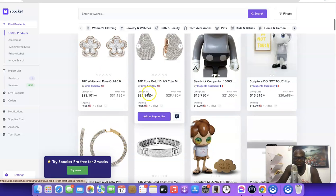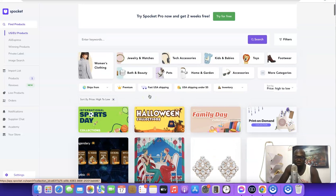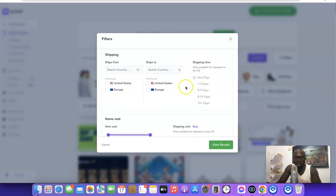If you're just starting out with dropshipping, I'd suggest sticking with lower-priced products, and as you gain experience you can try higher-priced items. Using the filter, you can search for products based on supplier location — click 'US' for US-based suppliers or 'Europe' for European suppliers. You can also filter by shipping destination and shipping time: any days, 1-3 days, 4-7 days, 8-14 days, or 15+ days.